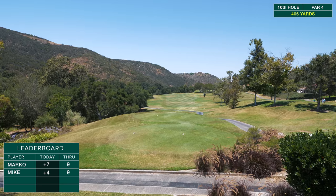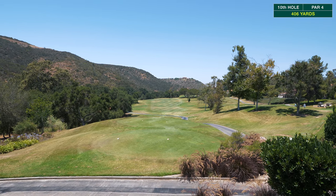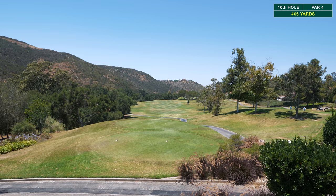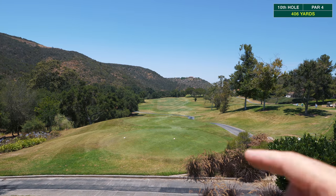On hole number 10, 406 yards — looks like there's not a lot of trouble anywhere other than the left side. It's a dogleg left with everything sloping right to left going that way.